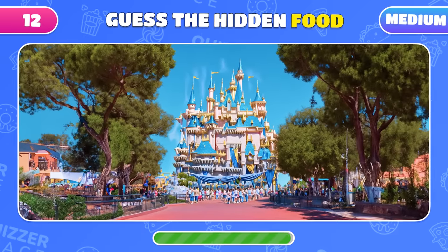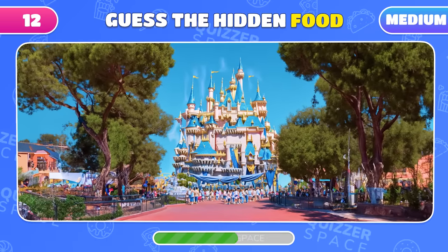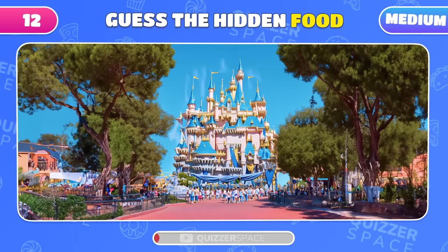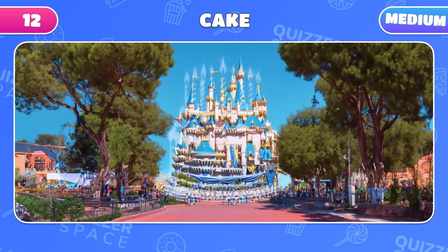Welcome to Disneyland! The perfect place to uncover hidden food. What's concealed here? Fantastic! It's a cake!